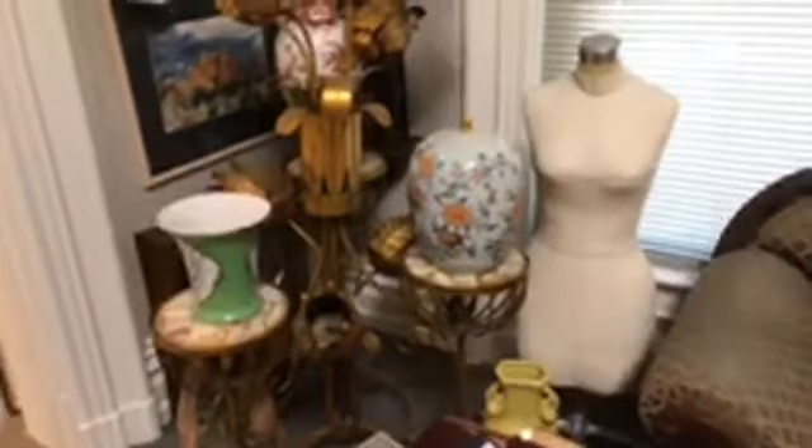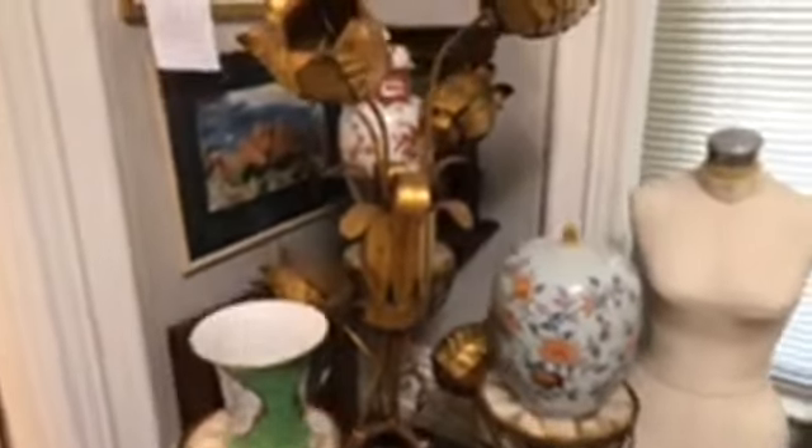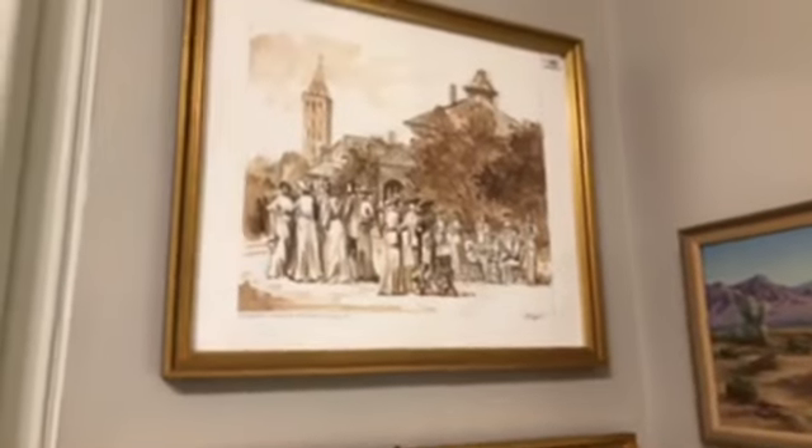We sell a lot of Italian Florentine Tole type pieces, but this is by far the most over the top we've ever had. We have light bulbs — we're going to put those in tomorrow and light it up and take some more pictures. Really fun piece. Nice paintings, nice watercolors. This one on top is a Baltimore, Maryland artist who's pretty well respected on the East Coast.